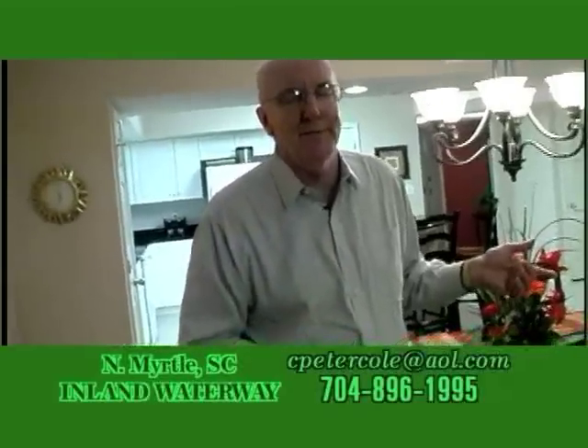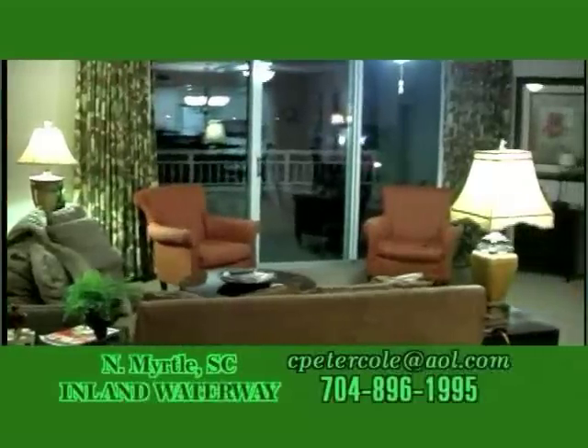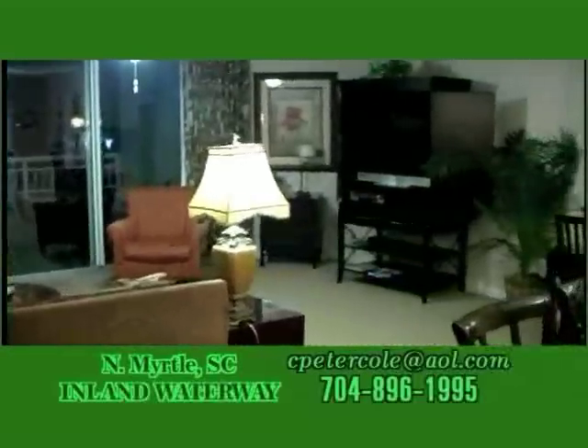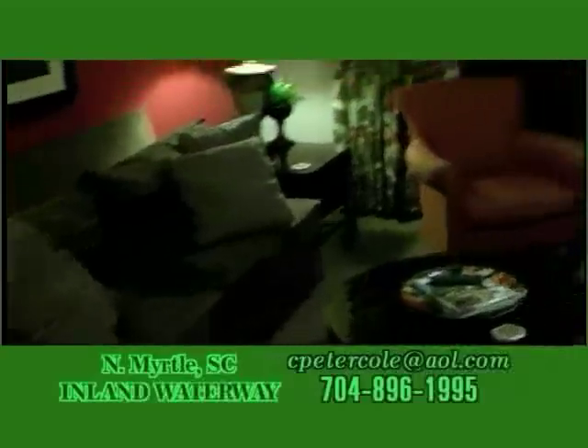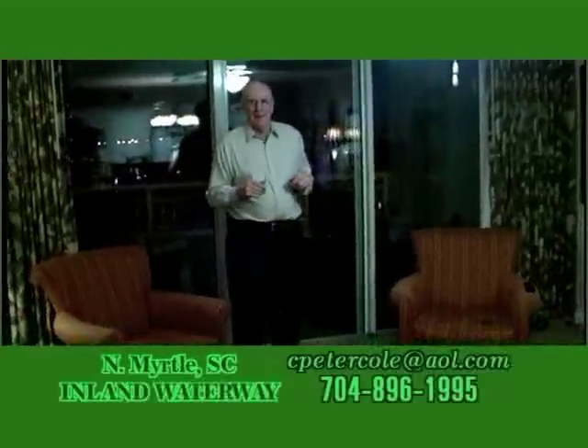Look at this living room — it's really going to blow you away. Very well appointed so that everybody can sit around, visit, and enjoy their day together. If you want to watch TV, there's a fantastic flat screen TV.